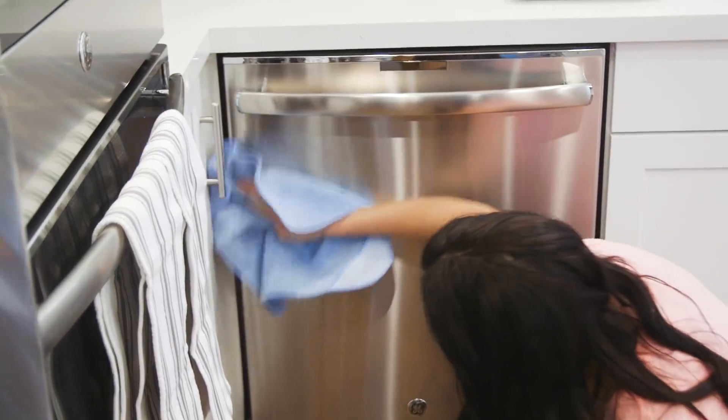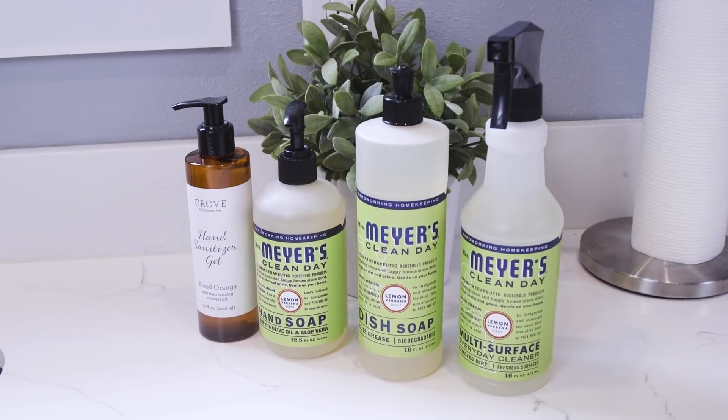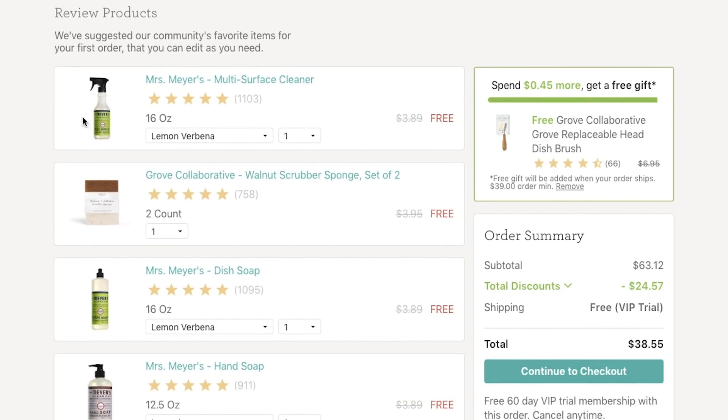If you've been considering the switch to natural household products, you should go check out Grove Collaborative. They have everything from household cleaning supplies to kitchen and personal care products. Back to school is a great time to switch to natural products because we're all getting into a routine. As a bonus, Grove is giving you this Mrs. Meyers gift set for free when you join and spend $20 on your order — many of us already use and love these, so that's a pretty sweet deal. Make sure to click the link right below this video to shop and get your free set.